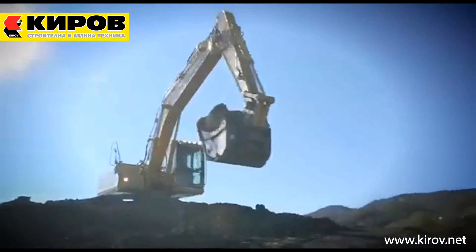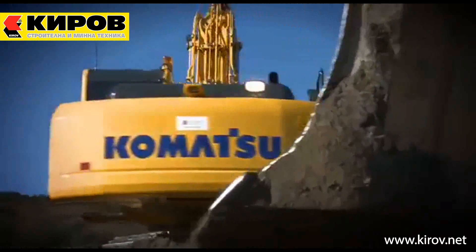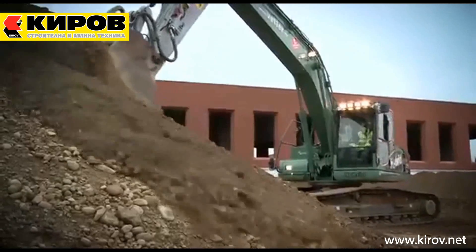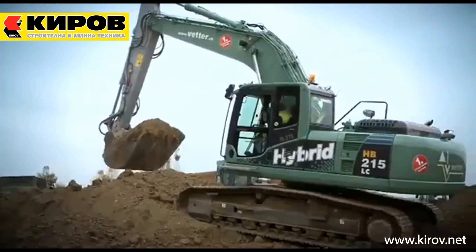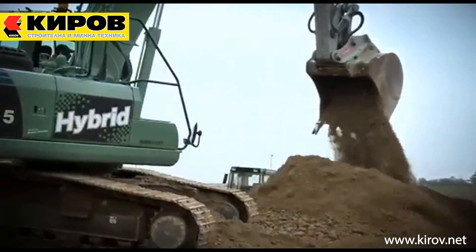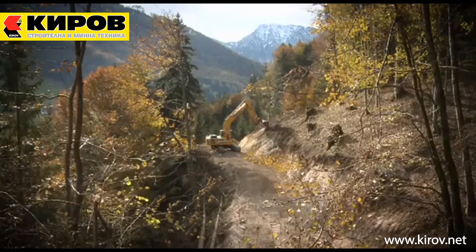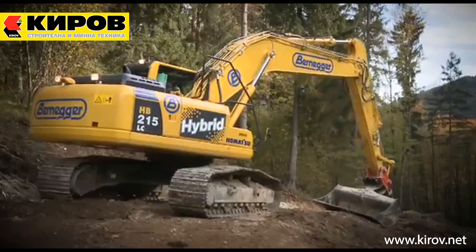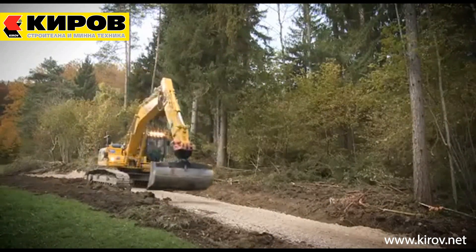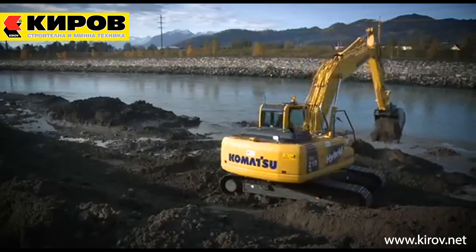With over one million hybrid operating hours in the field already, worldwide, that's what we call proven results. In Europe, Komatsu started to introduce the HB215 LC-1 gradually from country to country. It's often used by customers on environmentally friendly projects and first impressions from customers are very positive. Once again, Komatsu innovation is leading the way to greater efficiency, productivity and a greener future.